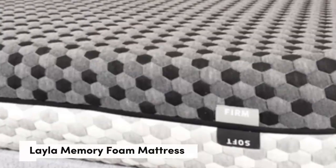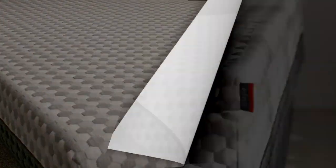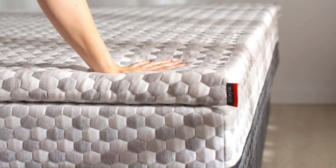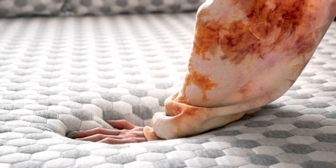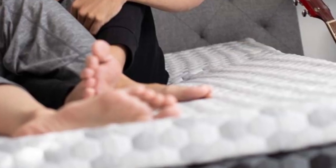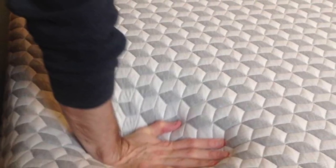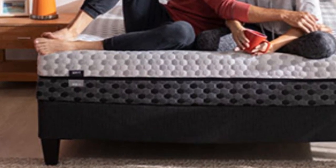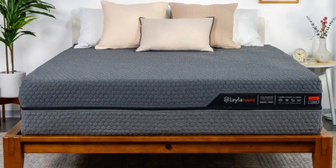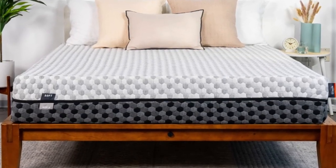Number 2. Who it's best for: teens whose firmness preferences fluctuate, those who usually sleep hot on foam mattresses, and side sleepers who weigh up to 230 pounds. Highlights: reversible design with different firmness levels on each side, copper-infused memory foam that contours evenly without sleeping hot, and a lifetime warranty. Many teens have firmness preferences that evolve over time as their height and weight change, while others fluctuate between wanting a firm feel one night and a soft feel the next. The Layla mattress is a great option because of its reversible design.